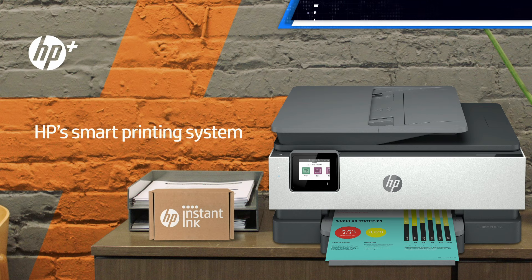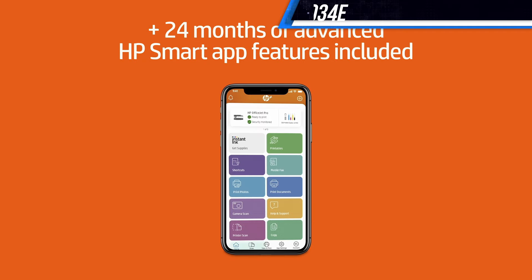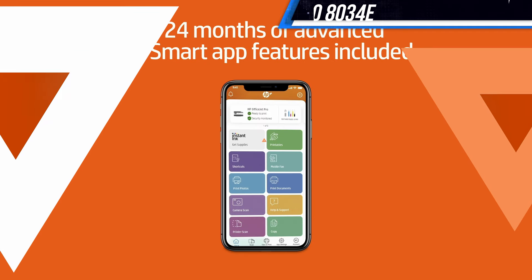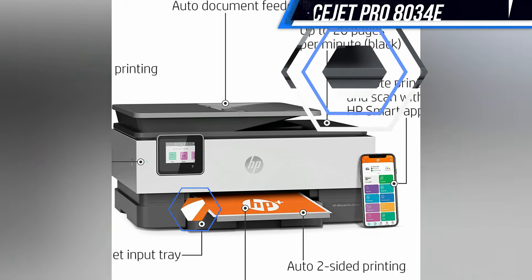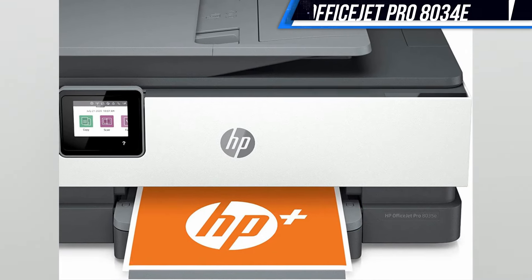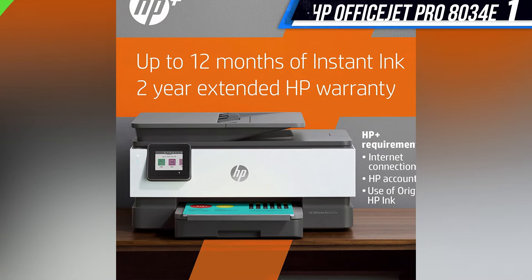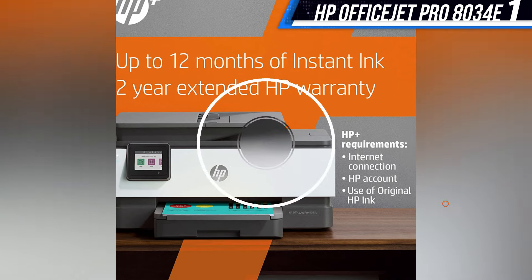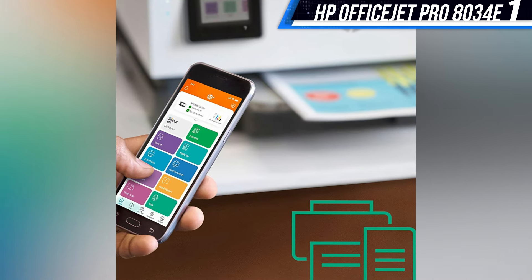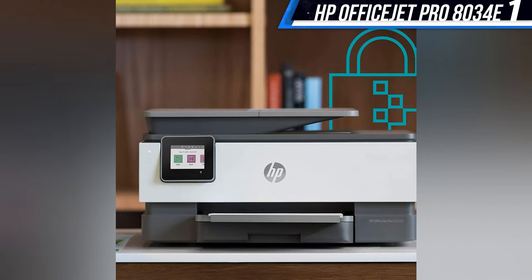It's a breeze to set up and print from using a Mac, iPhone, Windows PC, or Android device, thanks in part to how easy the HP Smart app is to use. This printer produced solid quality monochrome and colored prints on regular paper and heavy stock paper. Of all the printers in this guide, the OfficeJet Pro 8035 printed the best color photos on glossy photo paper, making it just as useful as a photo printer as it is for business or school.